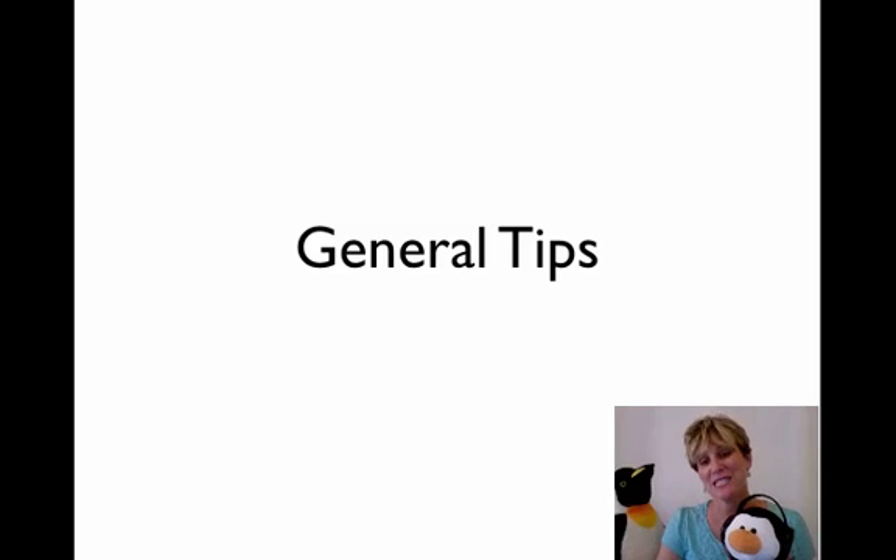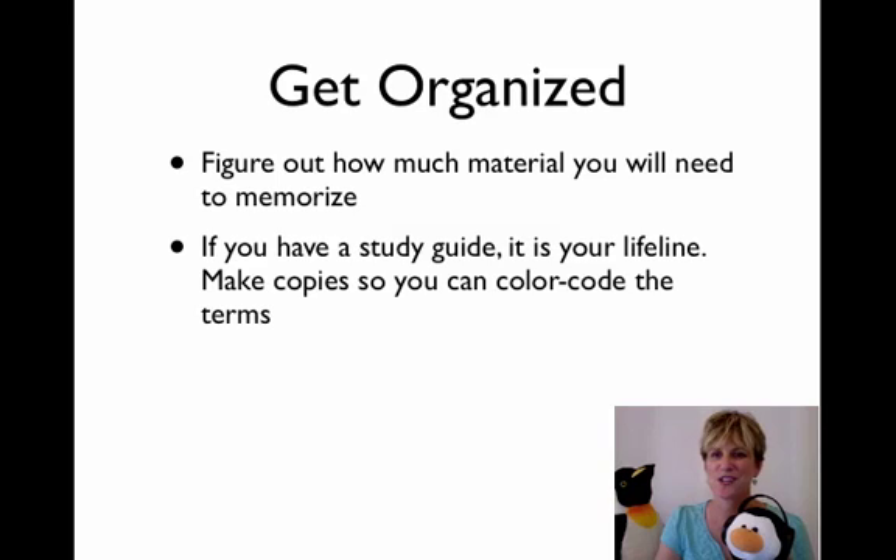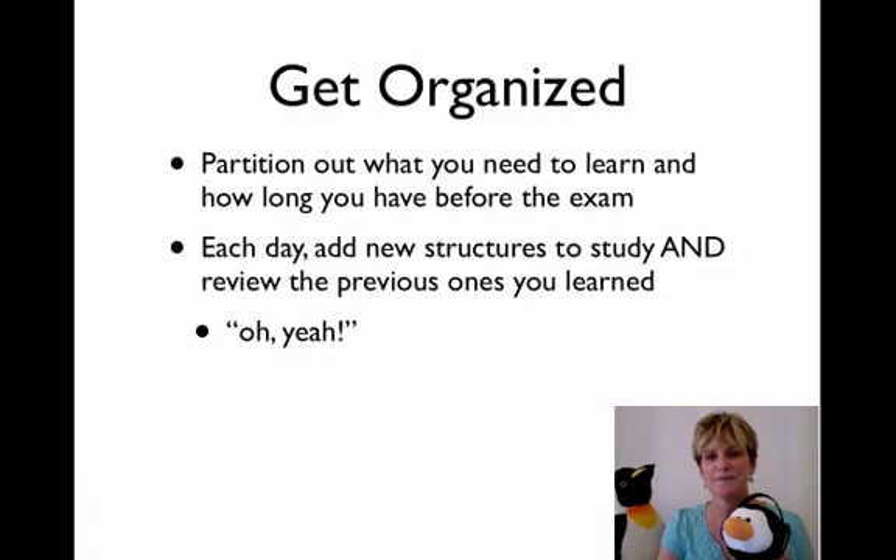Here are some general tips on how to get all these structures and their names in your head. The first thing, of course, is to stay organized. If you have a study guide, that is your lifeline. You want to make copies of it so you can color and make notes all over them. You want to partition out all the things you need to learn over the amount of time you have before you're tested. And every day you want to add new terms and new structures, study those, and also review the previous ones you've already covered.